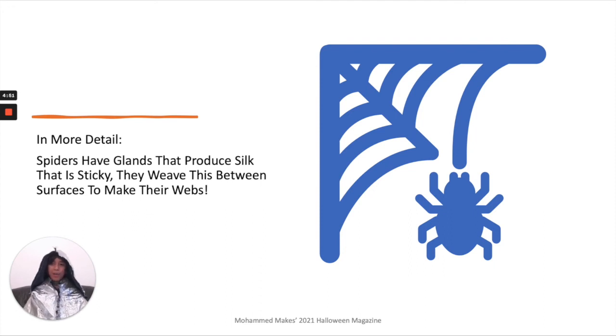You can also find it on the Mohammed Makes website at sites.google.com/u/mohammedmakes, and there is loads more really cool stuff on the website for you to check out. I hope you enjoyed this video and I'll see you soon for another Mohammed Makes video — bye!